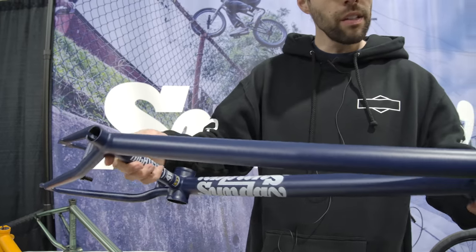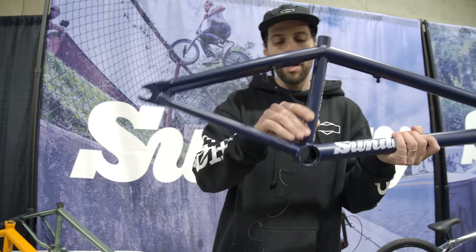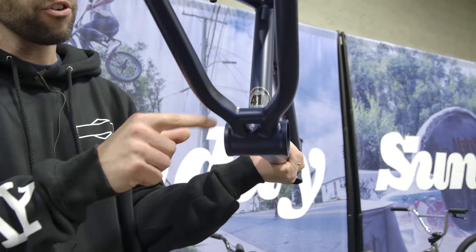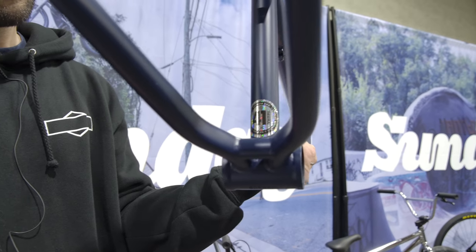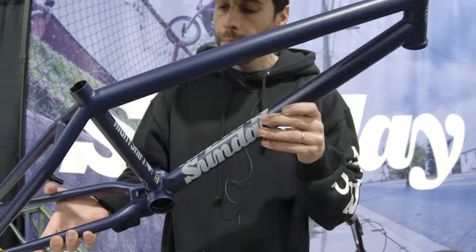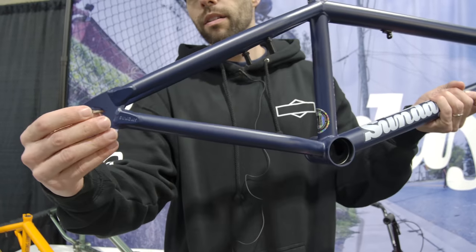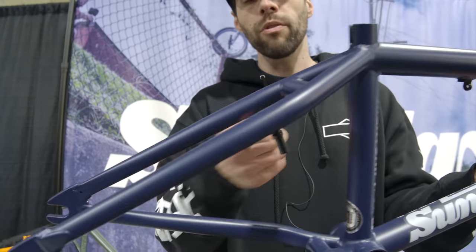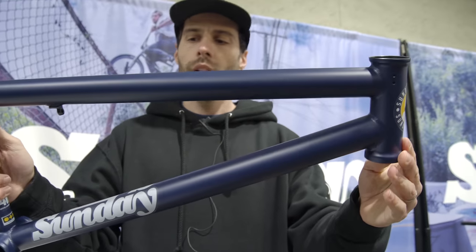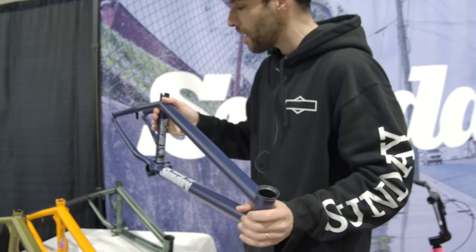We've got the Sunday Night Shift frame, 41 thermal as well. You can see the 41 thermal anniversary seal there — just so you know it's the real deal. Night Shift, matte midnight blue. Integrated tensioners as well, removable mounts. Really nice bike. All full specs and everything up on sundaybikes.com.